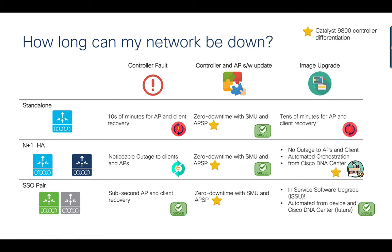The most disruptive process, however, is the image upgrade where the entire controller image has to be upgraded to the next release. With standalone controllers, this results in severe network downtime. For an N plus one deployment, a feature called N plus one rolling AP upgrade provides a zero downtime solution with automated workflow on DNAC. However, with most business critical applications running on wireless, SSO is a more desirable solution than N plus one.